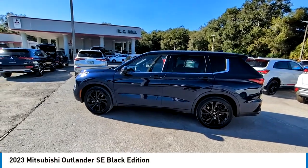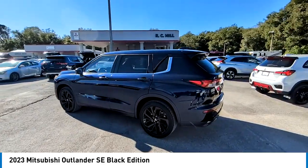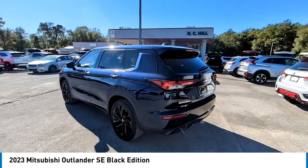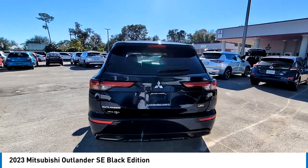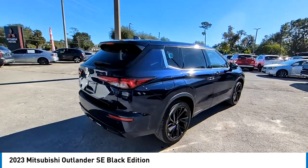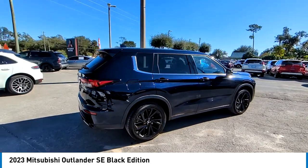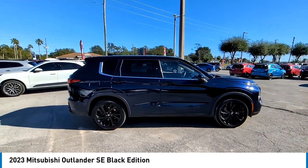Stop by and take a look at the 2023 Outlander, a versatile crossover with power to spare. The Outlander boasts an upgraded level of interior comfort and advanced technological features to give you control over every element of your drive. With Super All-Wheel Control and a five-star frontal and side impact crash test rating, peace of mind comes standard.